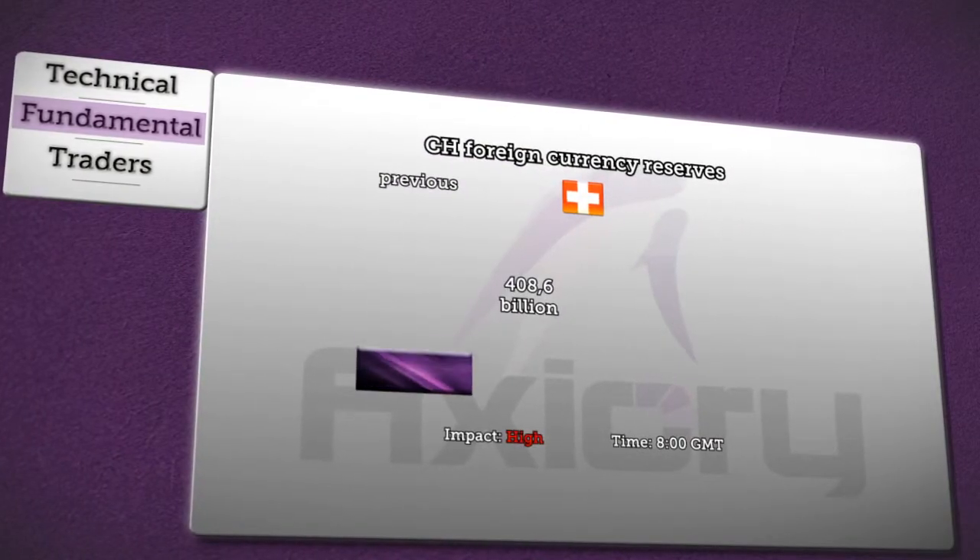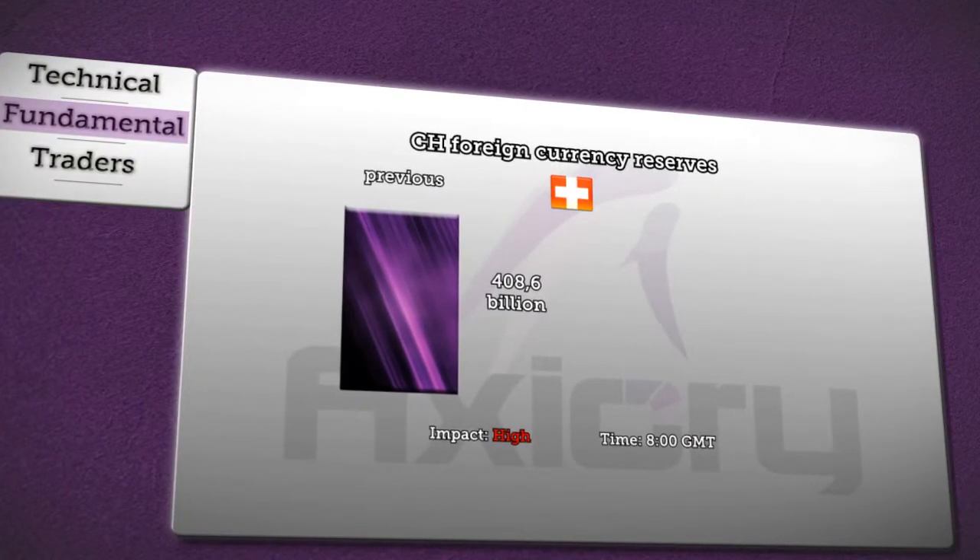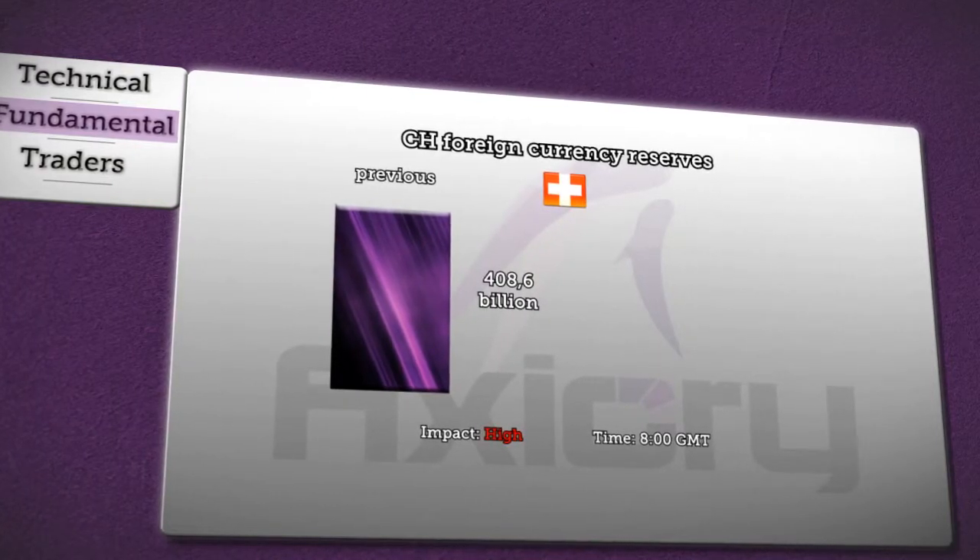Today's first figures will concern foreign currency reserves in Switzerland, which will be released at 8am GMT. The previous report showed an increase to 408.6 billion.